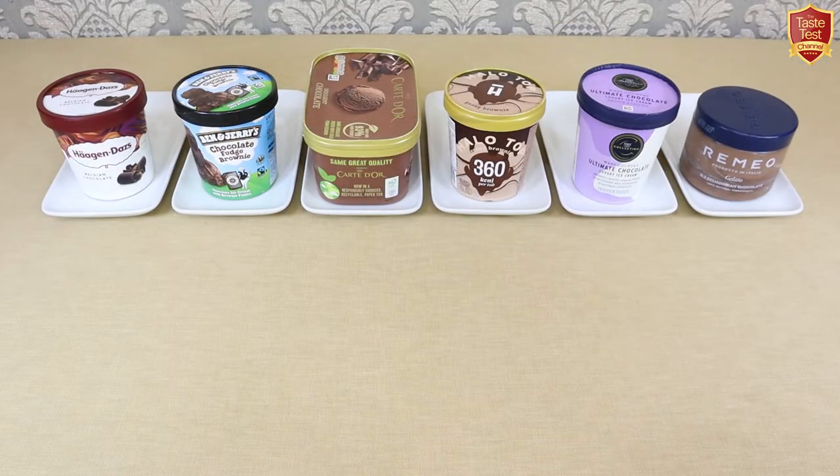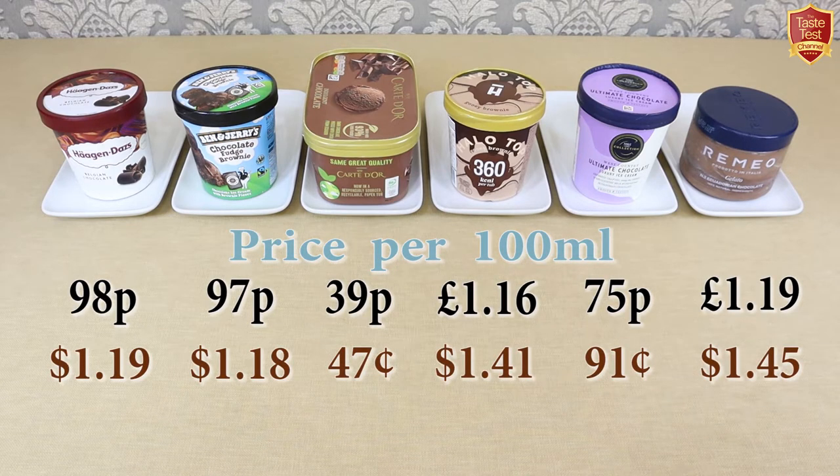Price-wise these cover quite a range, although the cost to get hold of them may differ depending on where you're based, but you can see the price I paid per 100 grams shown below. Romeo gelato and Halo Top are the most expensive, followed by Häagen-Dazs and Ben & Jerry's, then a big drop to M&S, and the cheapest by far is Carte d'Or.